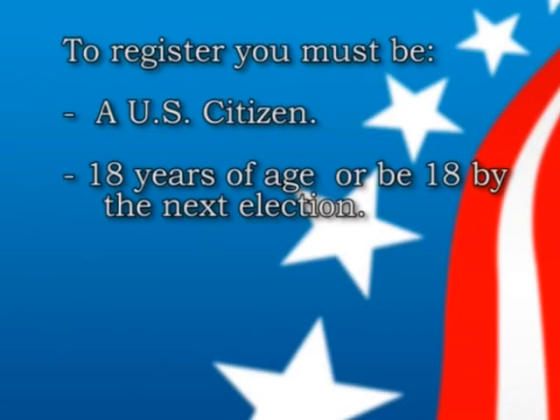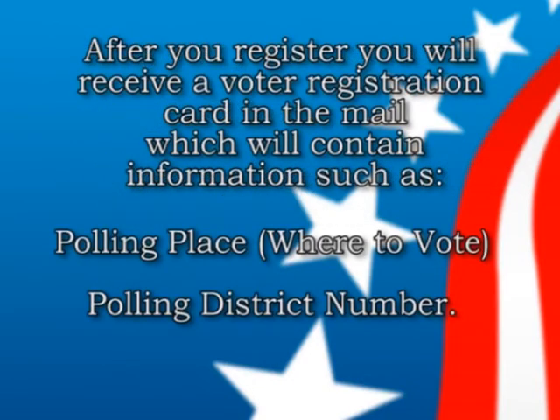To register as a voter, you must be a US citizen, 18 years of age, or be 18 by the next election. After you are registered, we will mail you a voter ID card. On that card, we'll give you your polling place and your various districts, like your US representative, state representative, and county commissioner. That card will be mailed approximately one week after registration.